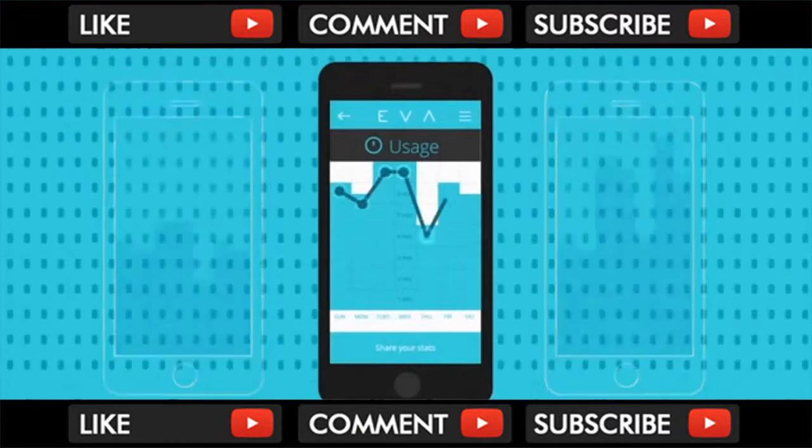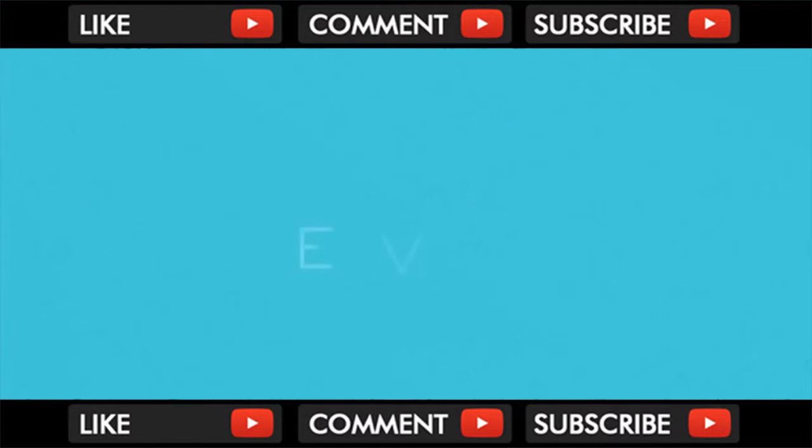The app even tracks your water usage so that you can compare with others, learn trends, and adjust your habits. EVA — a smarter way to shower.